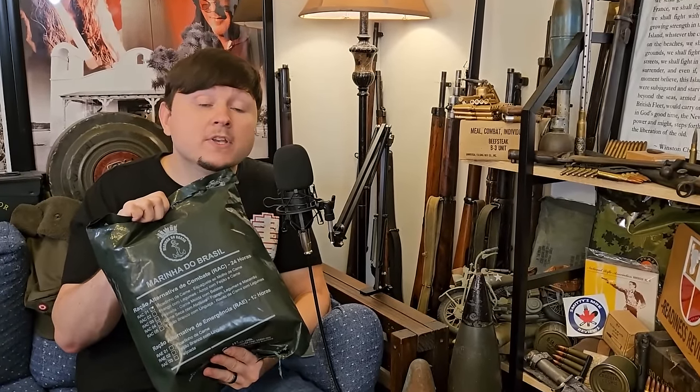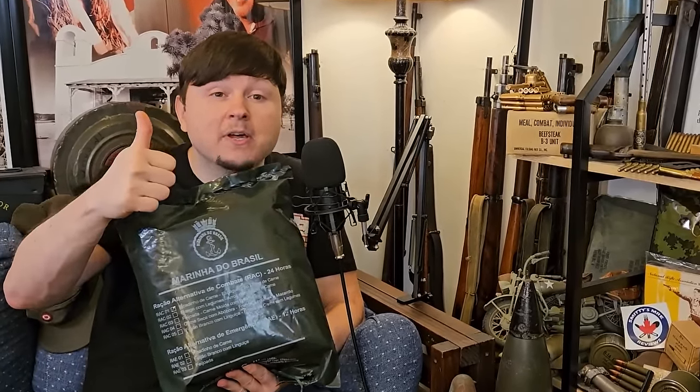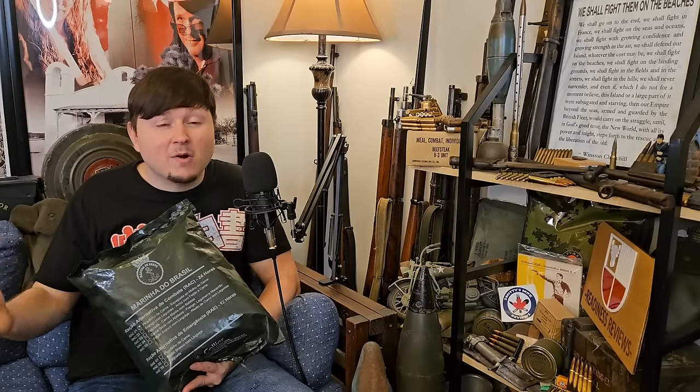Before we dive in, don't forget to give this video a thumbs up if you like seeing these military ration reviews here on YouTube, subscribe to the channel so you don't miss any of my future content, and drop me a comment letting me know what ration you would like to see me review next.